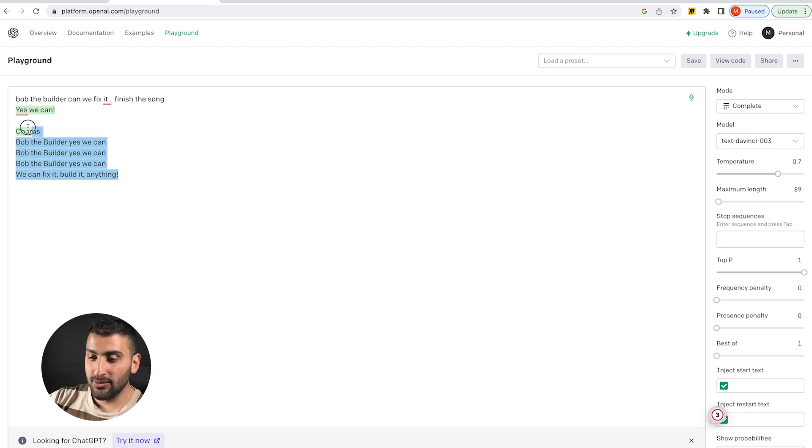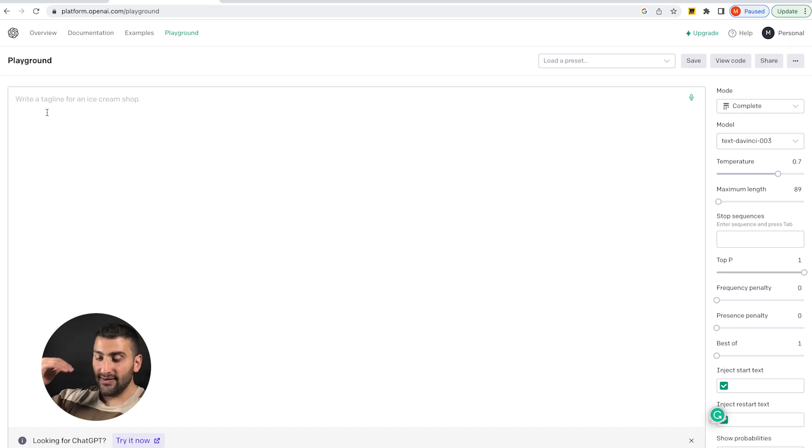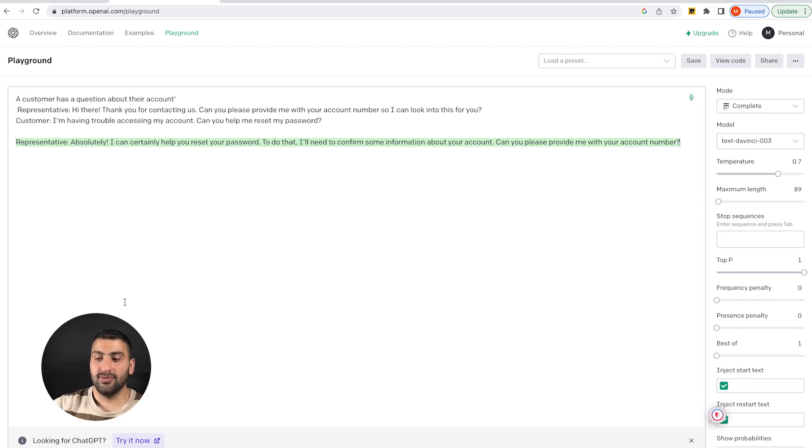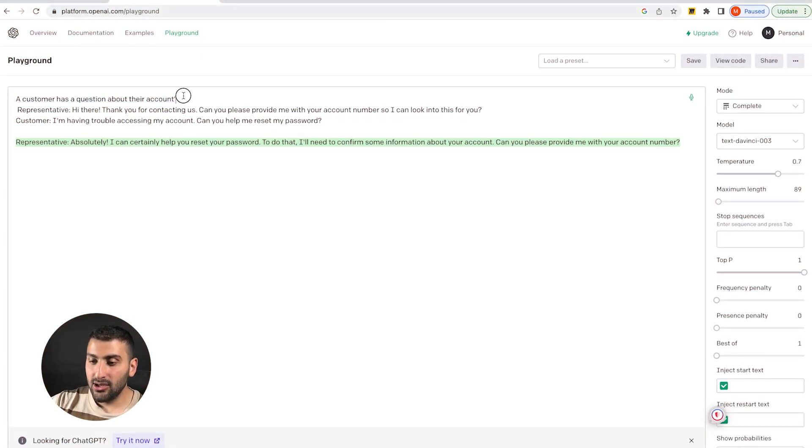I also want to show you another example of one shot prompting — when you give it a guideline on how to answer the question or your prompt. The example we used before with the customer service representative was a perfect example. We have a customer with a question about their account, we show it how we want the representative to answer, and we give it the structure it needs so it can make clear decisions from there. Role prompting and one shot prompting kind of work hand in hand.